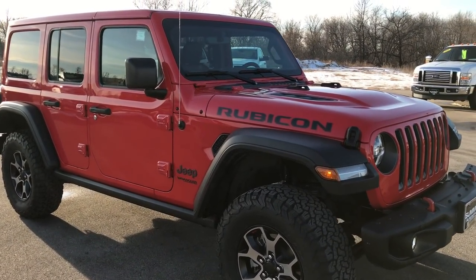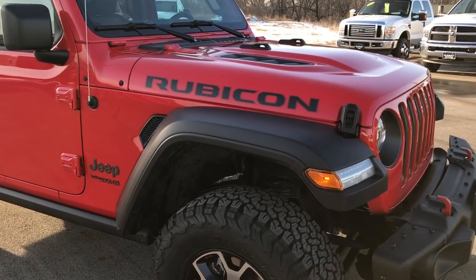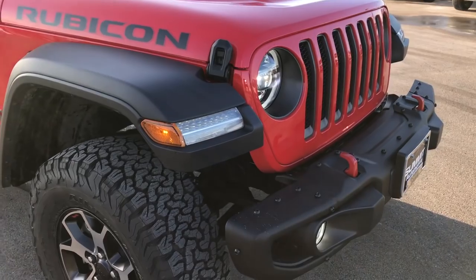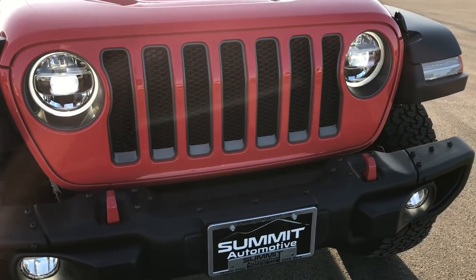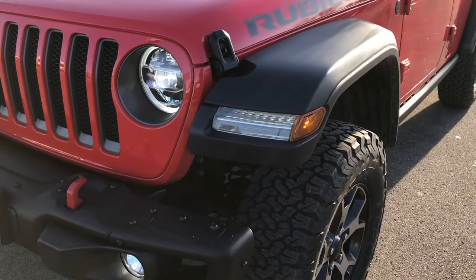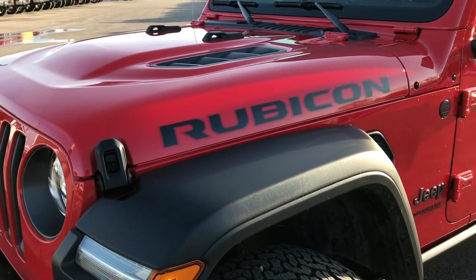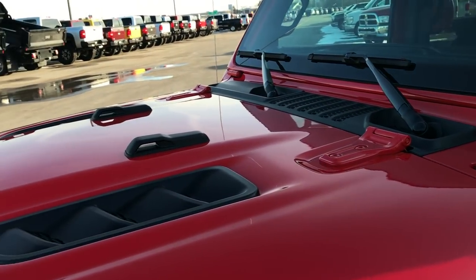This is a 2018 Unlimited JL Rubicon package. From this HD video you'll get a really good idea of the overall look of the vehicle, some of the options and features, and just get a really good idea of the overall design and everything that's new.